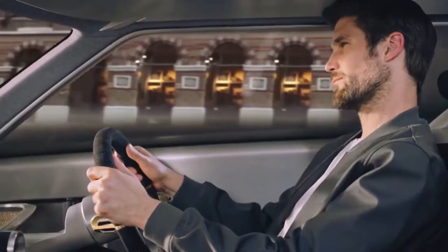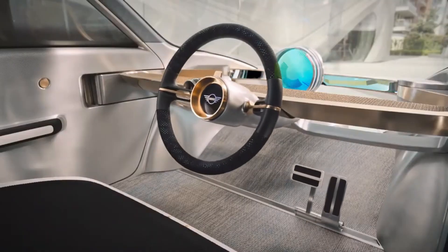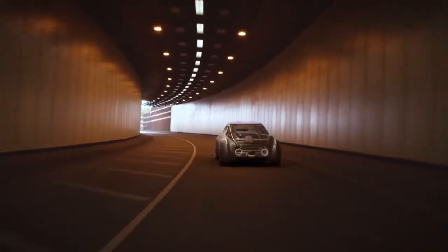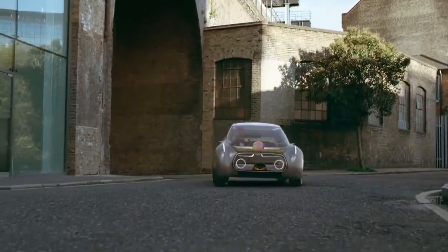The vehicle can operate autonomously or be driven manually, giving users flexibility and control. Inside, the cabin adjusts itself automatically to create comfort, efficiency, and a personalized driving experience.